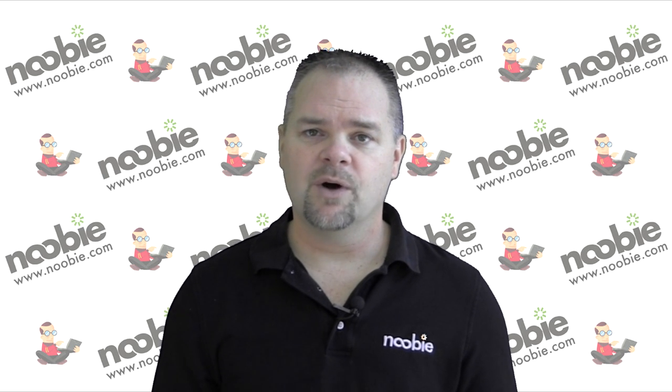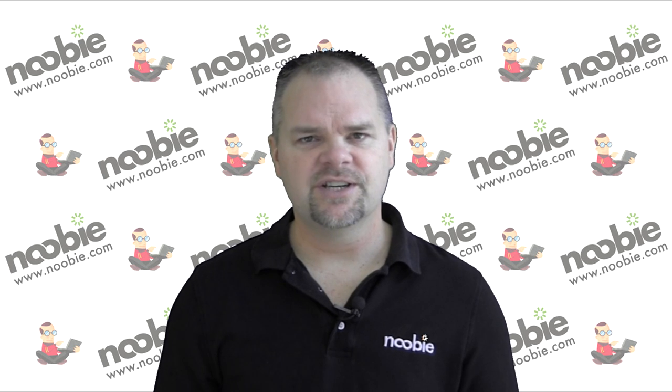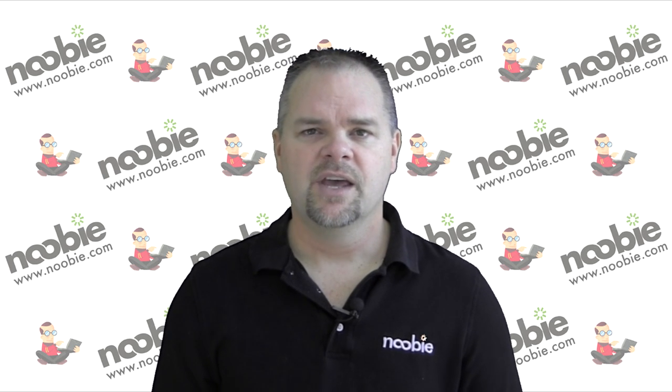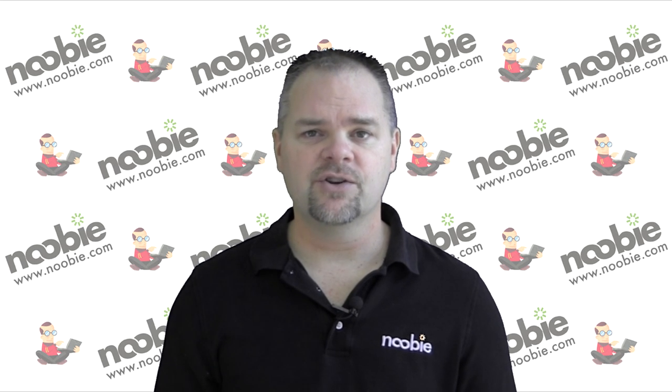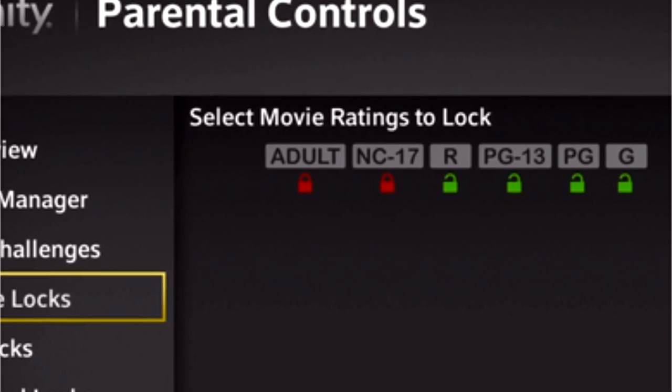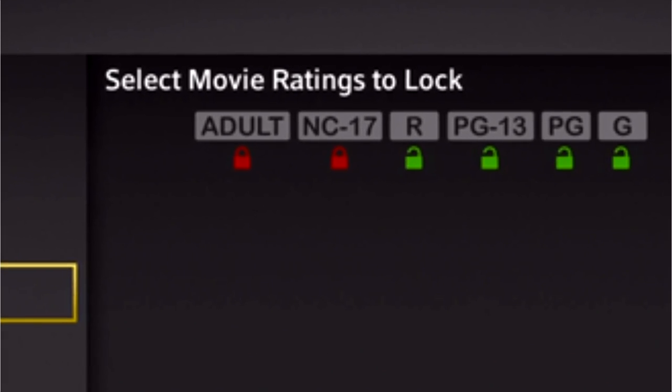Don't worry, you'll still be able to watch the channels yourself — you'll just need to enter your security code to temporarily unlock the channel. If you'd rather not lock each channel individually, most parental controls allow you to restrict individual programs based on their rating. For example, you may only want your child to be able to watch movies with a G or PG rating.